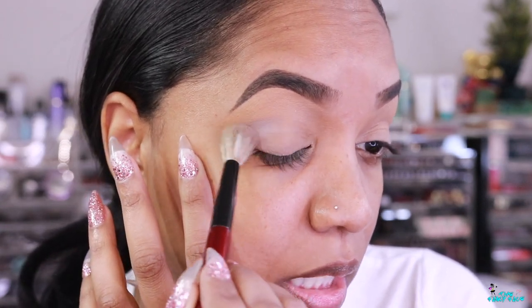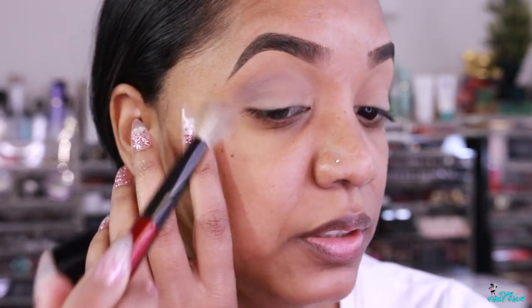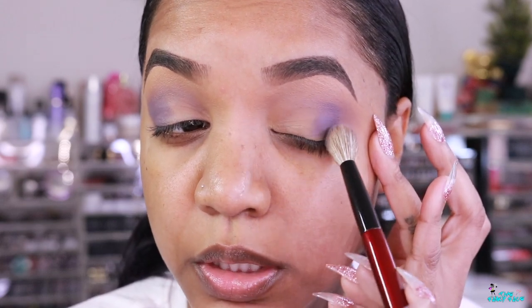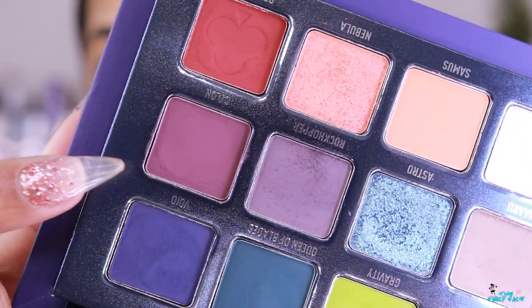Alright, eyes are prepped and ready. Starting out with the shade Naru — I'm popping that on a Sonia G Detail Pro brush and applying it in sweeping motions in my crease and outer-V area to get a wash of color. The primer I have down is a little sticky, so if you have issues blending you might want to set it first, but I'm just going ahead and blending this in the crease line to give a beautiful hazy cool-toned wash of color. Next, going in with Rock Hopper on the same brush and applying it to the outer lid and outer-V area for that beautiful smoky purple pop.